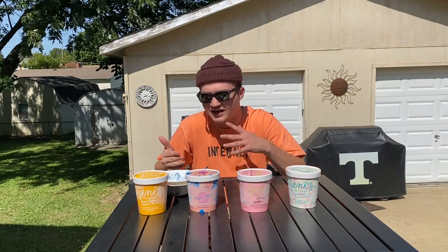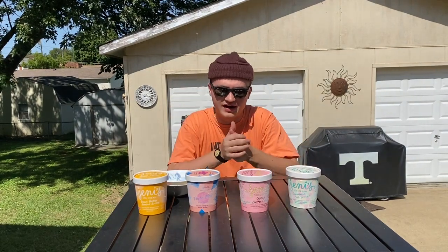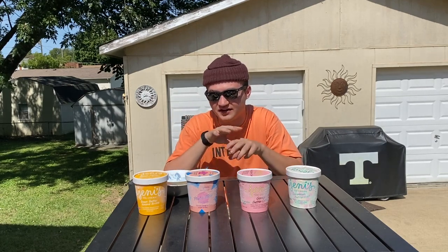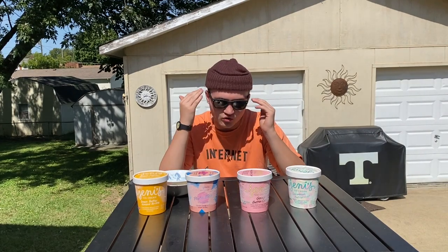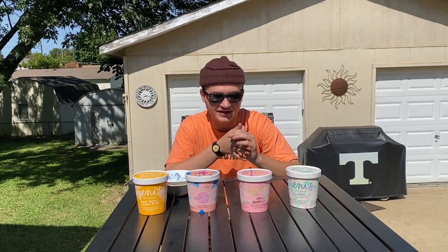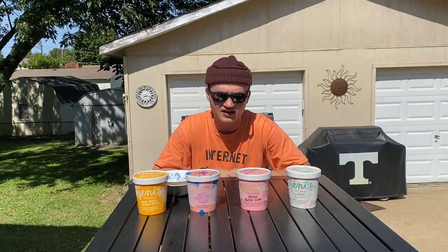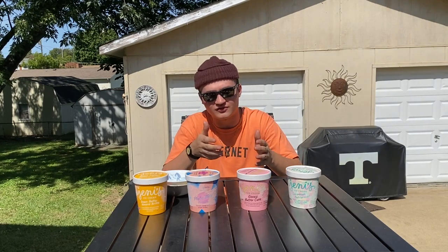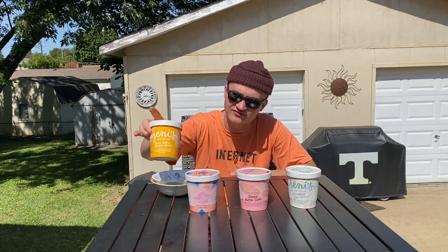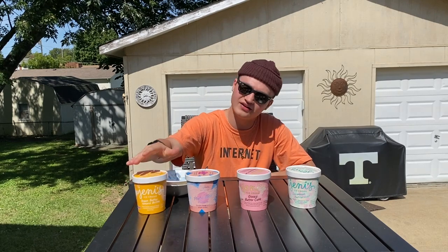The reason I put Pluto Blue in third is it was really nothing groundbreaking for me. It's definitely a delicious ice cream, but it's nothing that — without the Le Fleur branding — I would pay $12 for. As far as ice cream I'm actually going to pay $12 a pint for, the Savannah Butter Mint and Gooey Butter Cake would be the only ones. I would give the Savannah Butter Mint and Gooey Butter Cake close to a 10 out of 10, Pluto Blue about an 8, and the Brown Butter Almond Brittle about a 6 based on personal preference — though if you're a fan of almond, you'll definitely like it.